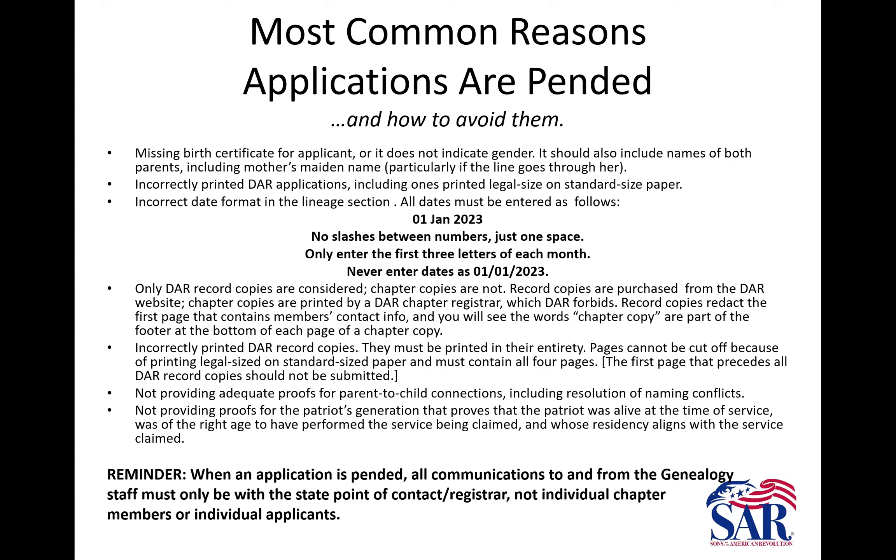DAR record copies: we only accept actual record copies purchased from DAR's website. We do not accept chapter copies. Those are printed by chapter registrars and they're not supposed to do that — we will not cut DAR out of their $10 fee by accepting chapter copies. You'll know the difference because the footer will say 'chapter copy,' and an official record copy purchased from DAR has a cover page with limited information, mostly about the Patriot.